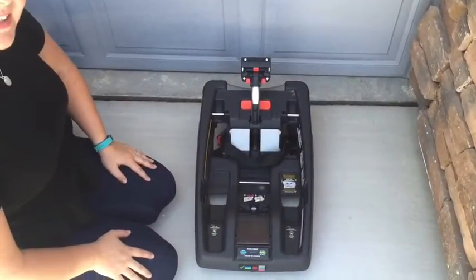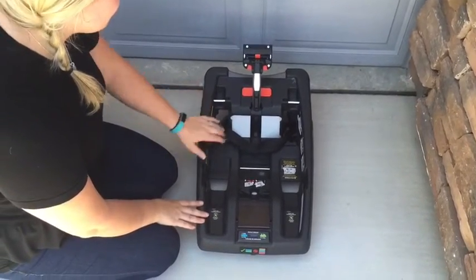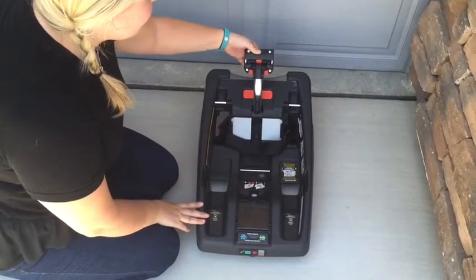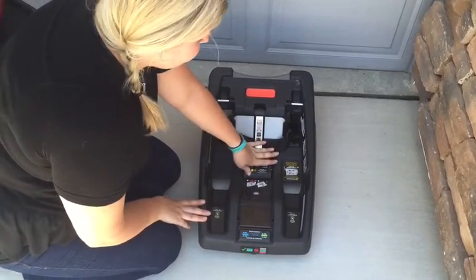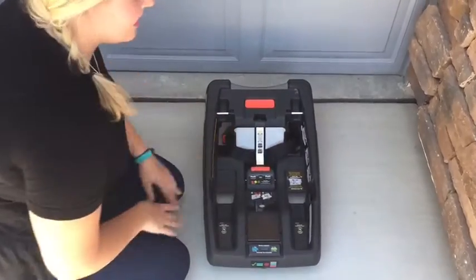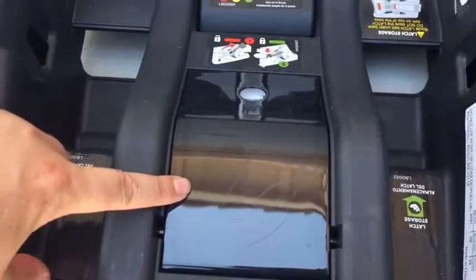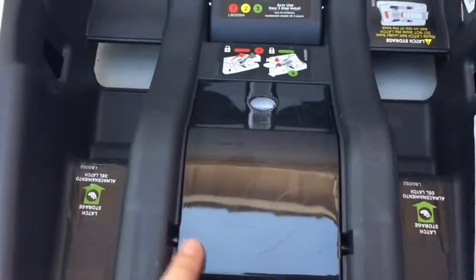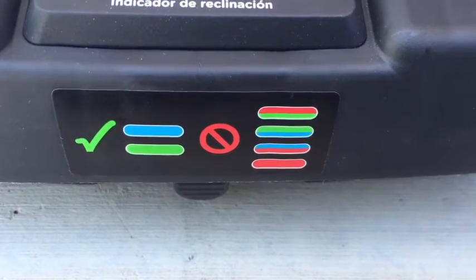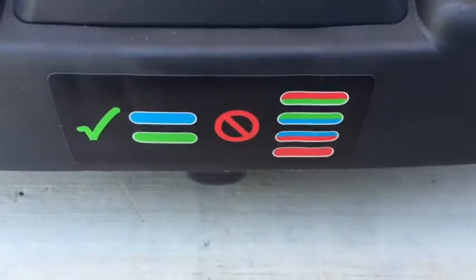This is the base for the GB Asana 35. One of the really cool features about this base is it's super easy — all you're going to do is latch it into your car seat and then take this lever right here and press it down until you hear it click. That's how you know the latch is nice and tight and secure. It's always a good idea to read your car seat manual before you use it — it's located in the base in a nice little storage compartment. The base also has a really nice indicator level to show you when the car seat is properly installed and when it needs some adjustments.